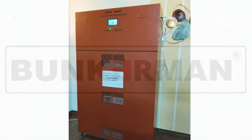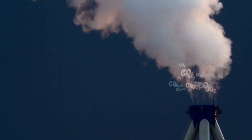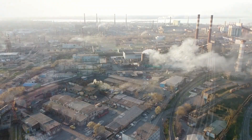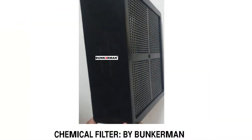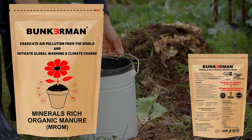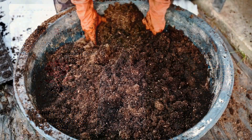Bunkerman presents an indigenously developed system which removes CO2, total volatile organic compounds (TVOC), toxic gases and other pollutants from the air. The system collects the pollutants from the air by absorption and adsorption into its filters till their saturation capacity. The saturated material from these filters is used to produce minerals-rich organic manure (MROM), which provides nutrients to trees and plants.